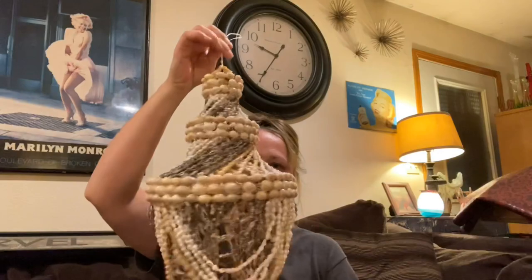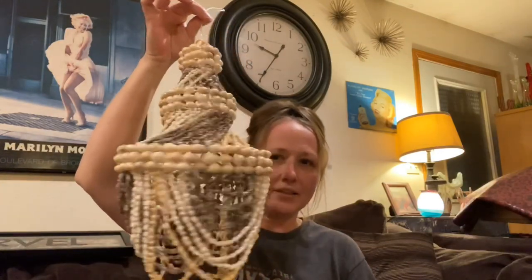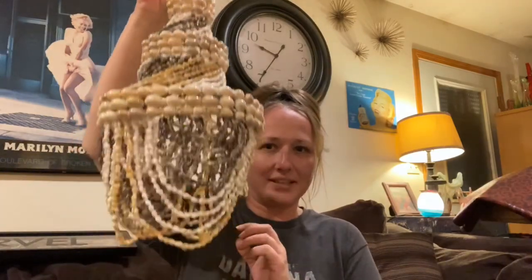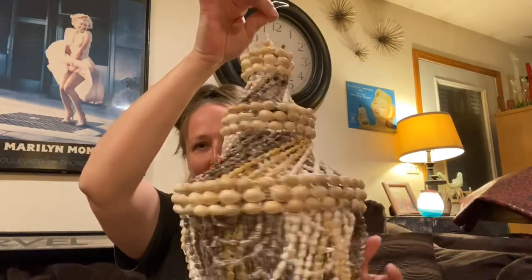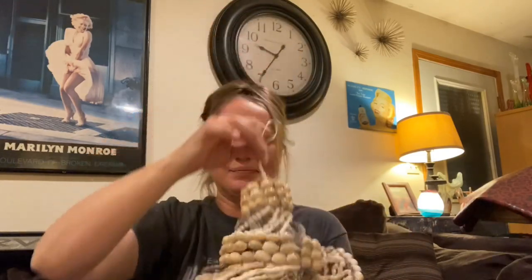The first thing I got - and I think it was actually the first thing I saw too - was this beautiful hanging shell chandelier. Isn't this pretty? I love it. It's just vintage and pretty and shelly.